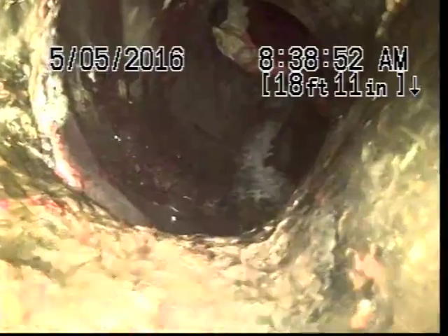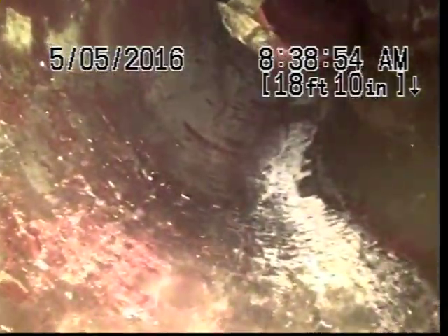I think it's broken. You can see a major offset here at the bottom of the clay pipe. There's definitely something wrong here — it's not normal. The pipe is collapsed here, we can't even get past it. You can see everything is draining from the bottom of the pipe. You probably have maybe an inch opening.